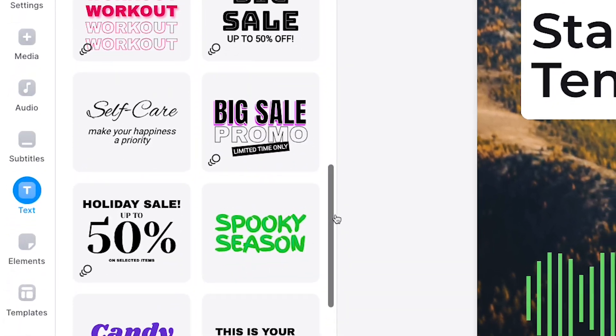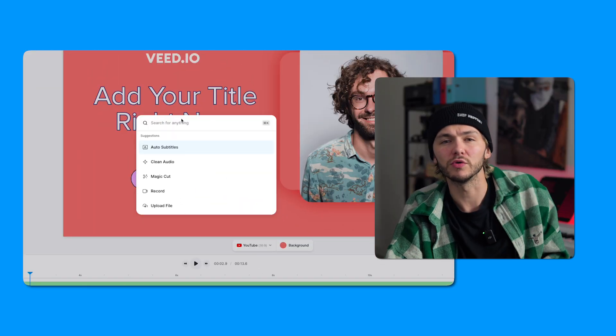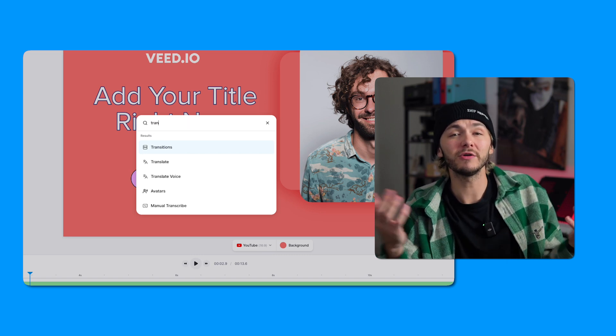Then a small but super useful change is the search box. You can now search for whatever it is you need to do in your video, instead of looking for the tool, allowing you to create videos even faster. If you want to translate your video, just type it in.